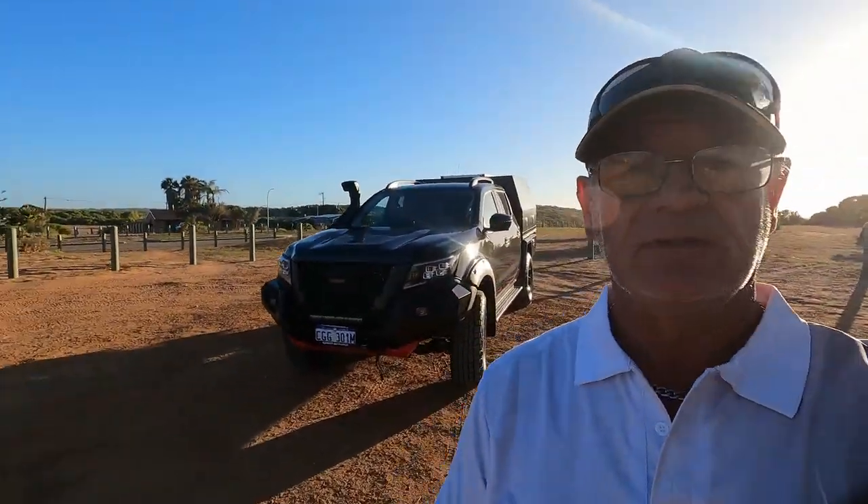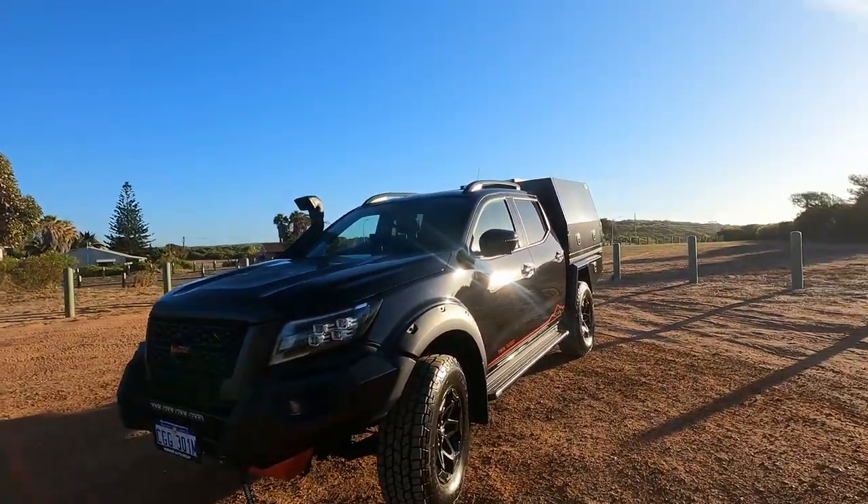We didn't blow up the car — we've got a new one. I'm going to show you the new vehicle that we've got, and we've got a canopy build after that. We'll take a wander up — it's a new upgrade. It's the Black Star, and you're not going to believe it, we've stayed with the same brand. And as we turn around, there she is — the new Nissan Navara Warrior 2023.